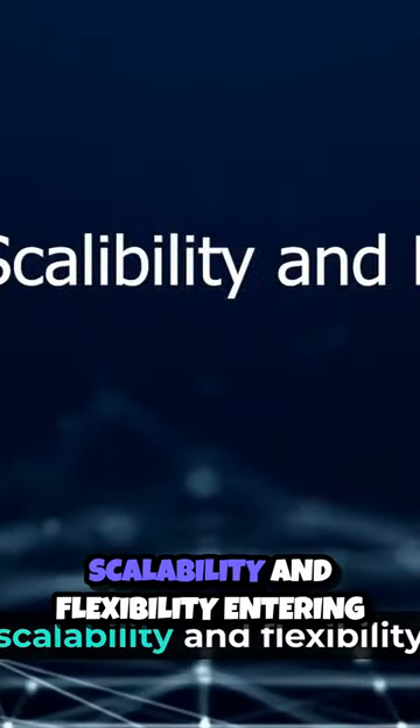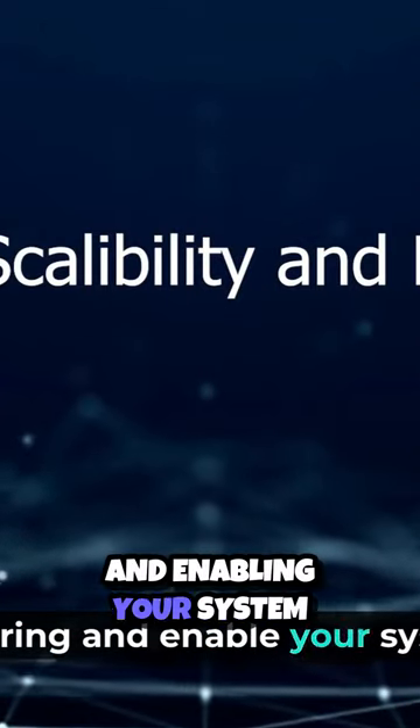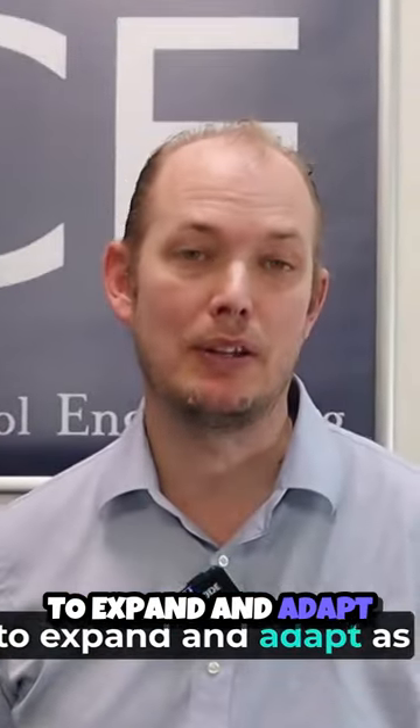Geoscata allows for seamless scalability and flexibility, enabling your system to expand and adapt as your business grows.